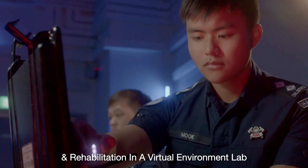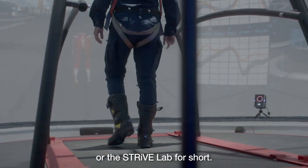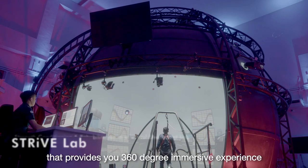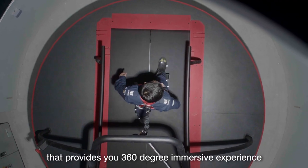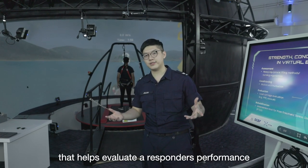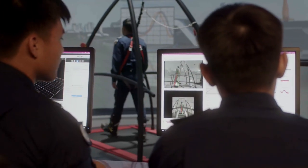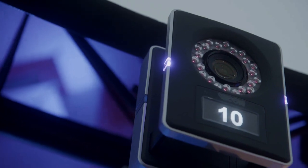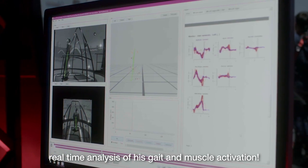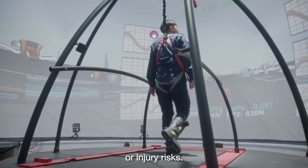This is the Strength Conditioning and Rehabilitation in Virtual Environment Lab, or the STRIVE Lab for short. Its main feature is this giant dome that provides a 360-degree immersive experience that helps evaluate a responder's performance, so as to make sure he's in peak condition in training and operations. Those moving graphs on the wall are actually showing real-time analysis of his gait and muscle activation, which is really useful in predicting his fatigue rate or injury risk.